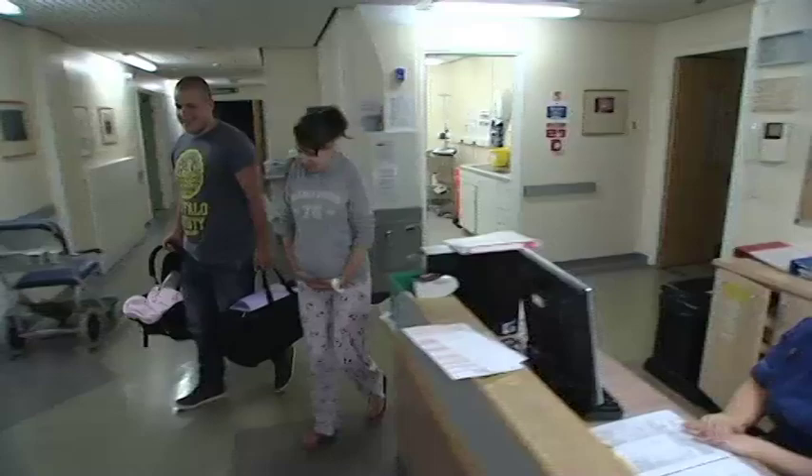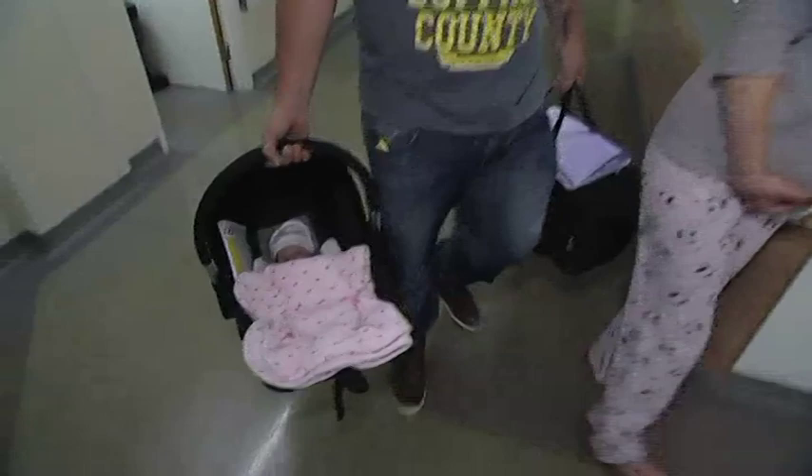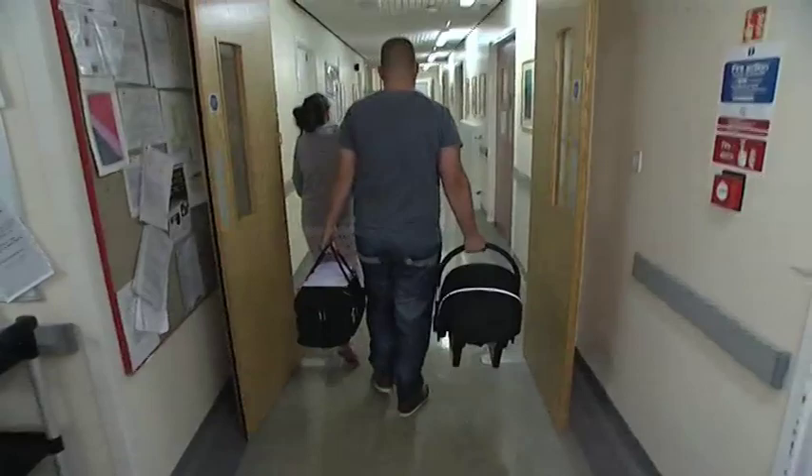So that's the end of our tour of the maternity unit. We hope it's answered some of your questions. Mum, Dad and baby Alice are off home now, but for them and you the care doesn't end once you leave us. There is lots of support in the community. You can find out more information about this on our website, but for now, goodbye.